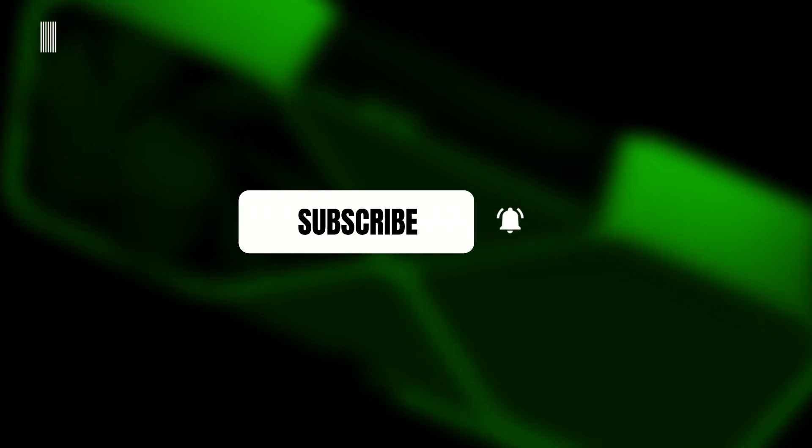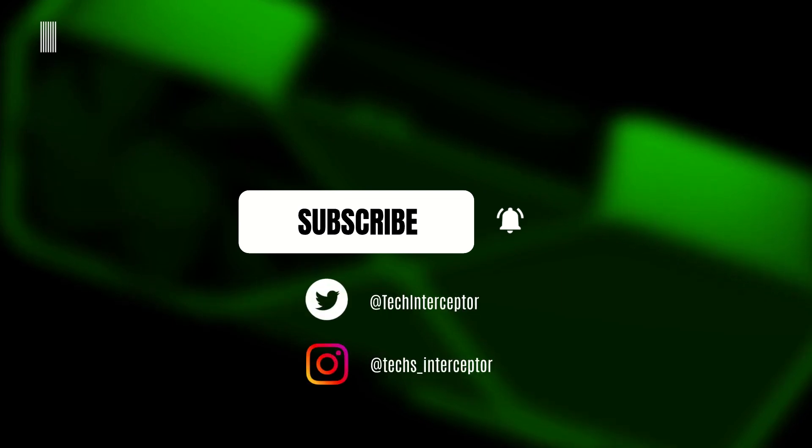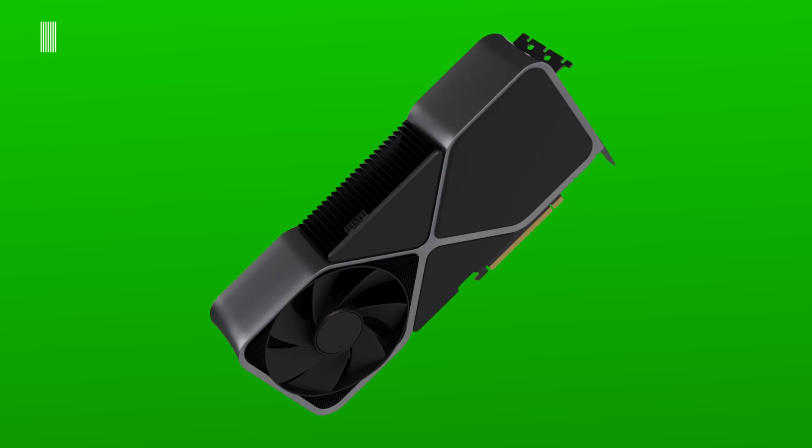But first of all, remember to subscribe to the channel and activate the notification bell to stay up to date on upcoming videos. You can also take a look at our Twitter and Instagram profiles. Okay, let's start.